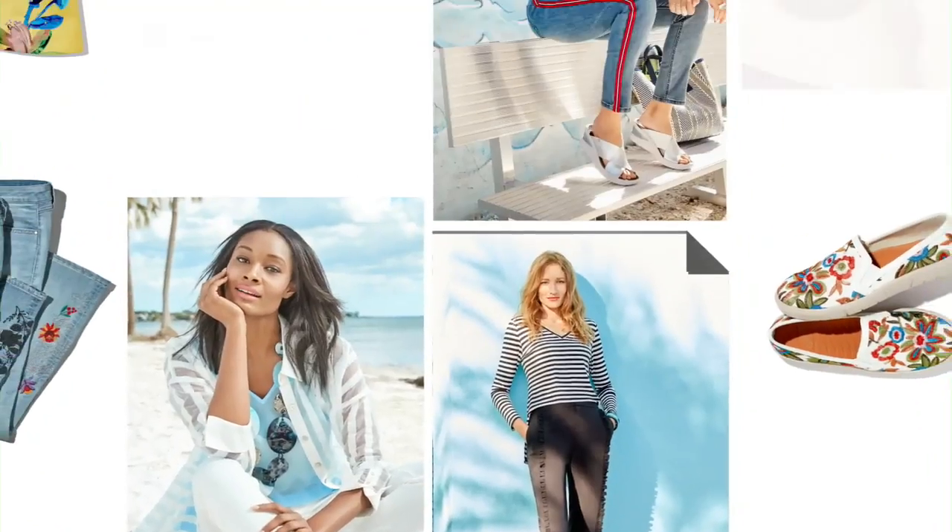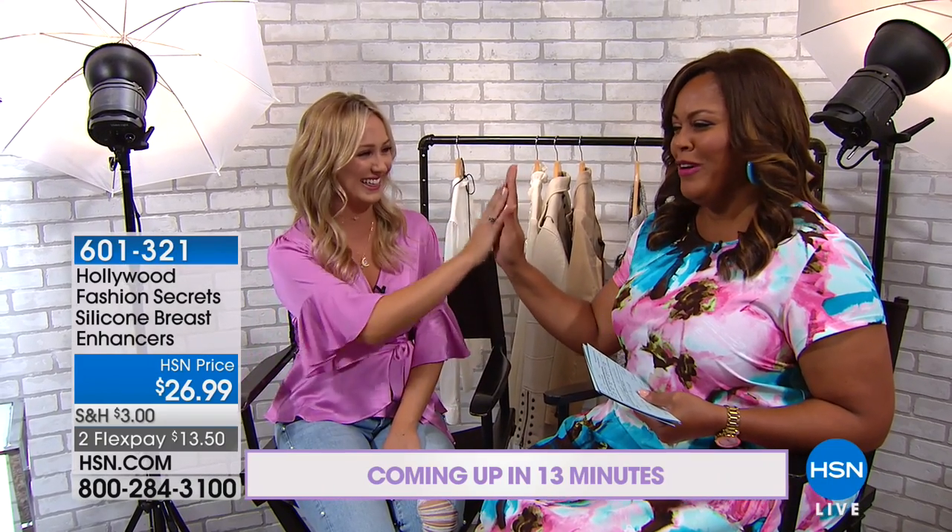Have you ever wondered how those Hollywood stars look so darn fabulous? We have some Hollywood fashion secrets, and Morgan is here to share. We'll make sure that you're staying effortlessly flawless in all of your fashions, as well as helping you put your best breast forward. We're going to be talking about how to keep things in place — how to keep the bra in place and keep those blouses from gaping.